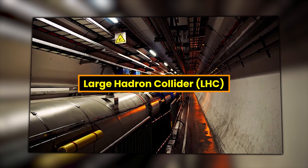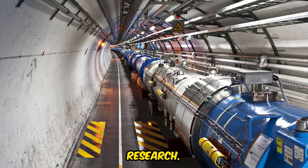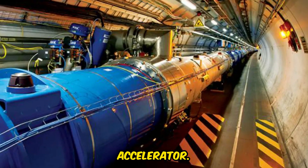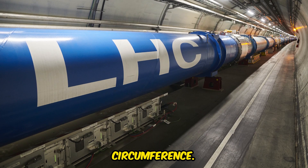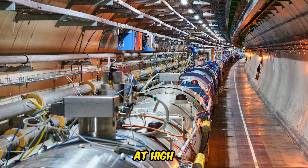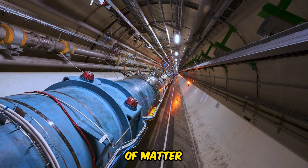Operated by the European Organization for Nuclear Research, the Large Hadron Collider is the world's largest and most powerful particle accelerator. It consists of a ring of superconducting magnets, 27 kilometers in circumference, located underground near Geneva. It's used to collide particles at high speeds, enabling scientists to study fundamental aspects of matter and the universe.